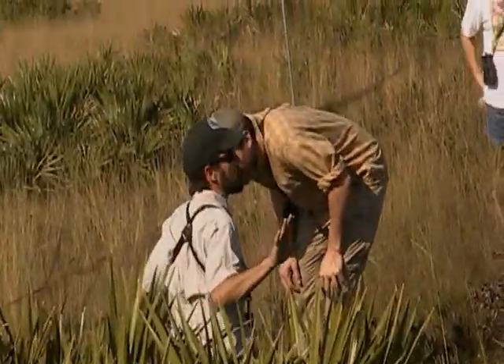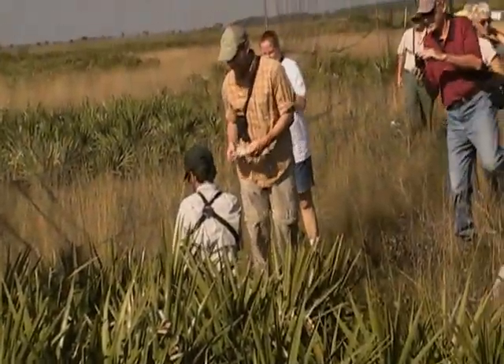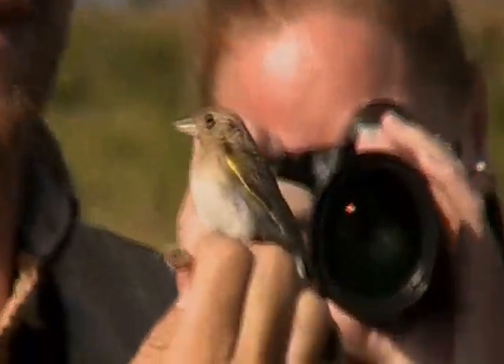Now you're experts at rope-dragers. Only one. I thought we'd see a whole mess of them. What is it? Grasshopper sparrow. First bird of the morning. We're in agreement that we're leaning towards it's the eastern migrant. It's very challenging to tell 100% for sure, but what we'll do right now...